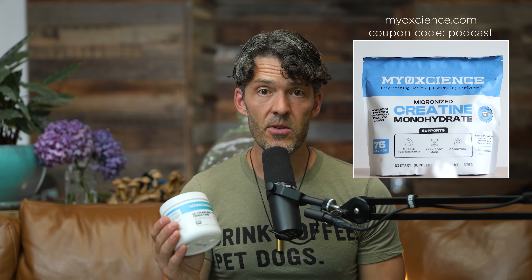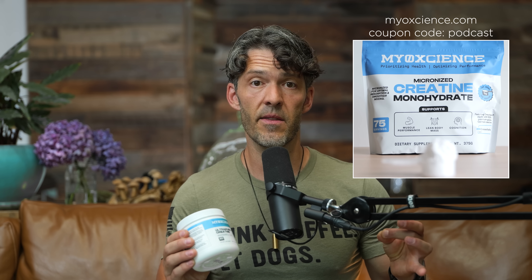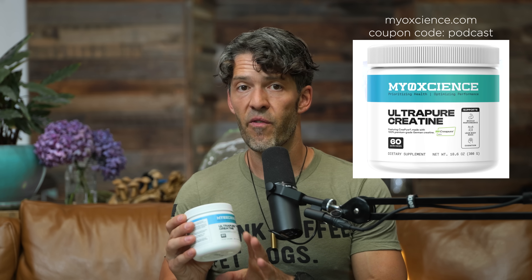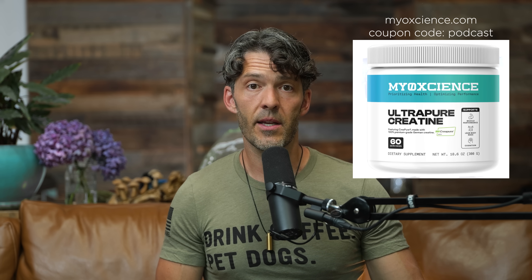Over at Myoscience, we have sourced some of the best creatine in the world from Germany, known as the CreaPure raw material. This is the only non-Chinese creatine offered throughout the world. Most companies are selling creatine made in China that's only 84% pure material — so if you buy a 5-gram creatine monohydrate, you're only actually getting around 4.1 grams, whereas this is a 99% purified material, so if 5 grams are on the label, you're actually getting 5 grams.